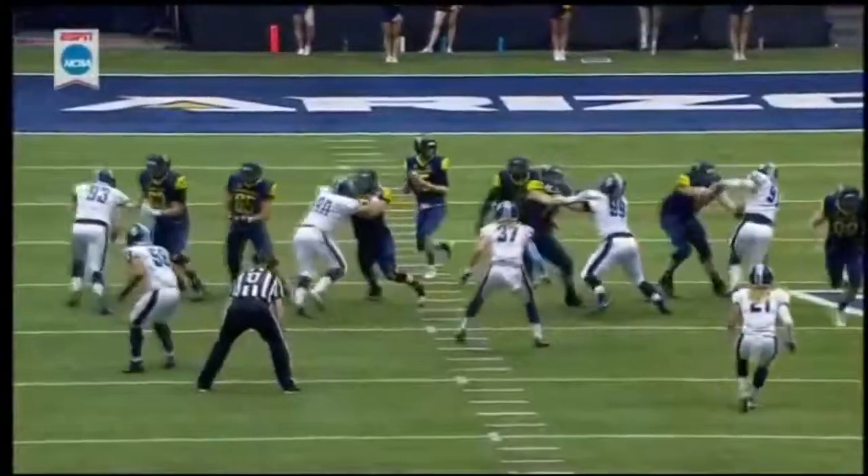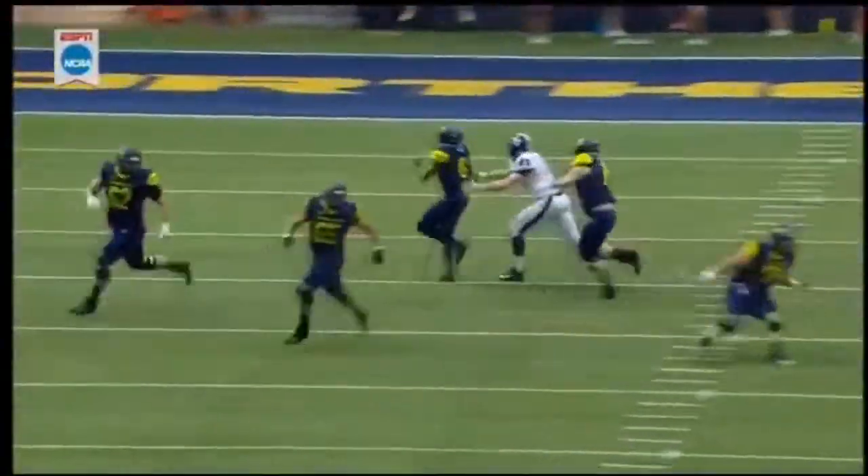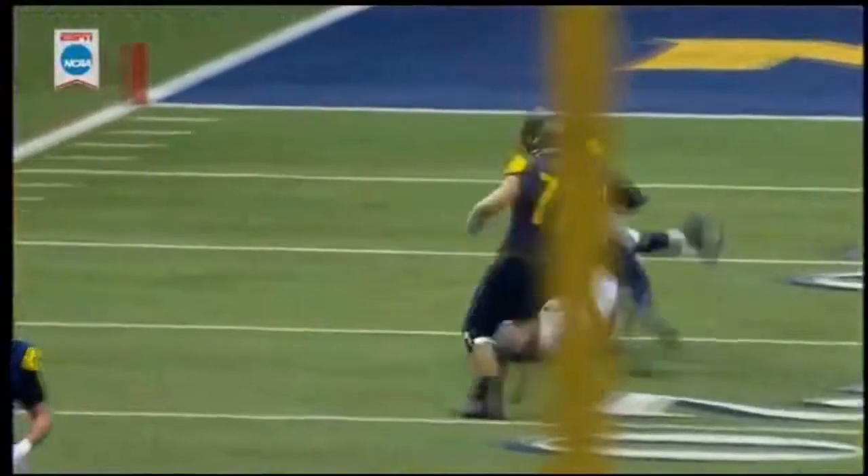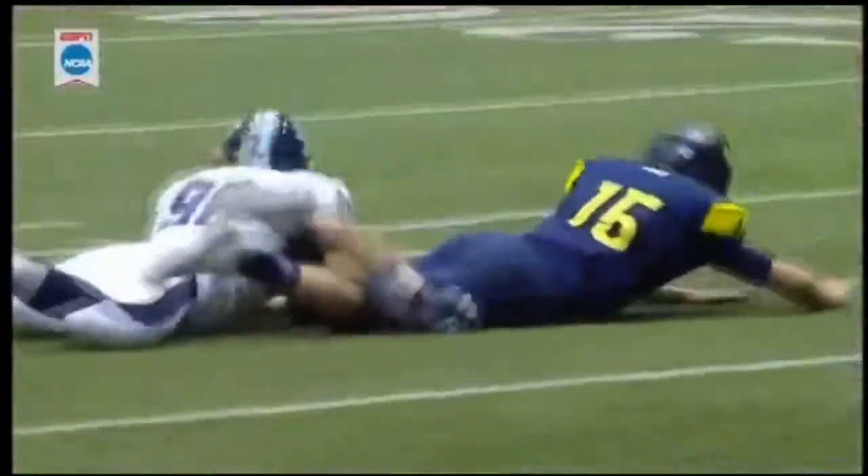It'll be a small defensive end — play fast. He's number 93, he recognizes it, changes directions, and is guarding the running back coming out of the backfield. Then makes the tackle — fantastic effort by Kevin.